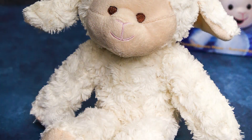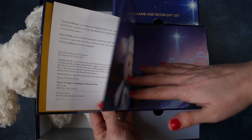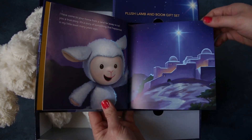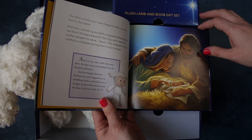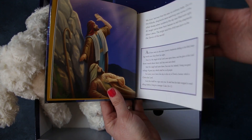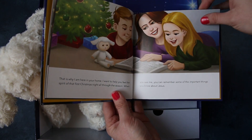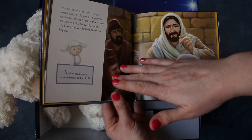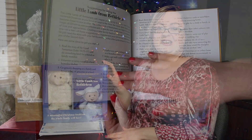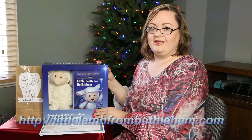It comes with this adorable plush lamb and a beautifully illustrated storybook that tells the story of the little lamb. It also has ideas of things you can do together — each day, each week, bi-weekly — however much your family wants to participate. You don't have to do it every night or find a new hiding place for the lamb. There's a lot more flexibility versus Elf on the Shelf.